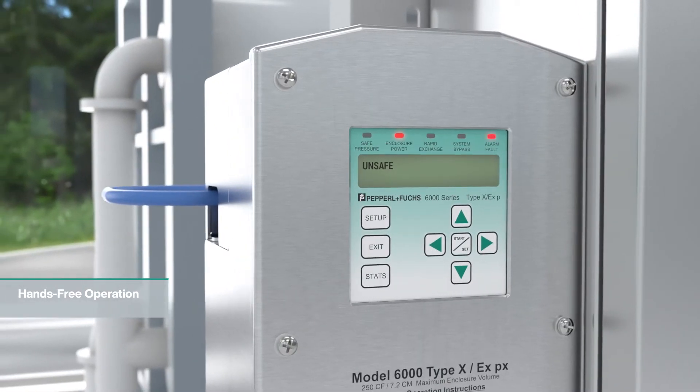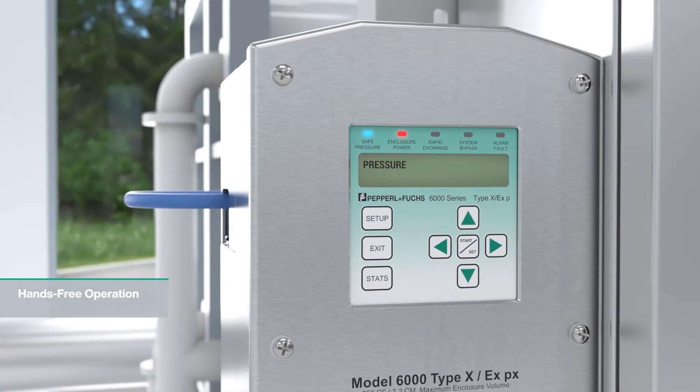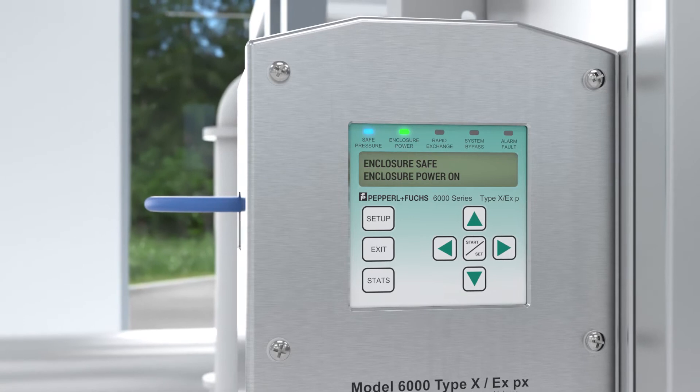With the continuous display of the status indicator, it's easy to monitor the system, identify any problems, and quickly make adjustments to keep the system operating safely.